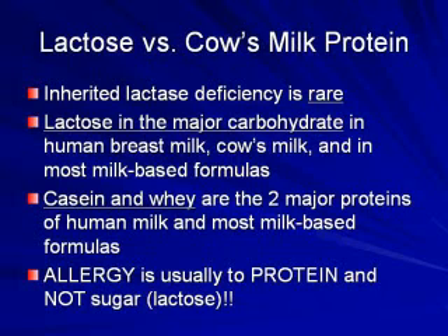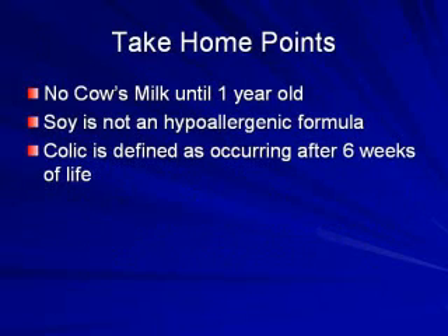Just in summary, what are the take-home points regarding infant formulas? Definitely no cow's milk until a year — and as an aside, cow's milk is also low in iron, which is another reason not to introduce it early. Also, soy is not a hypoallergenic formula. The hypoallergenic formulas are the hydrolyzed formulas, such as Nutramigen, and then further down than that, Neocate, which is completely broken down.